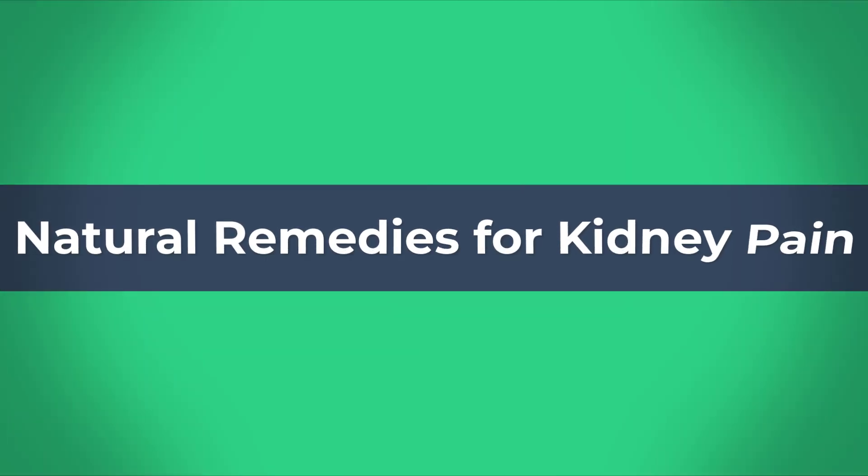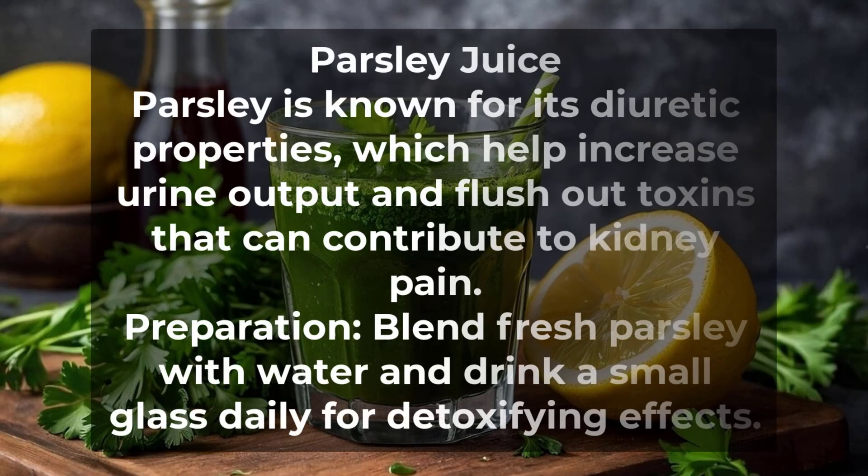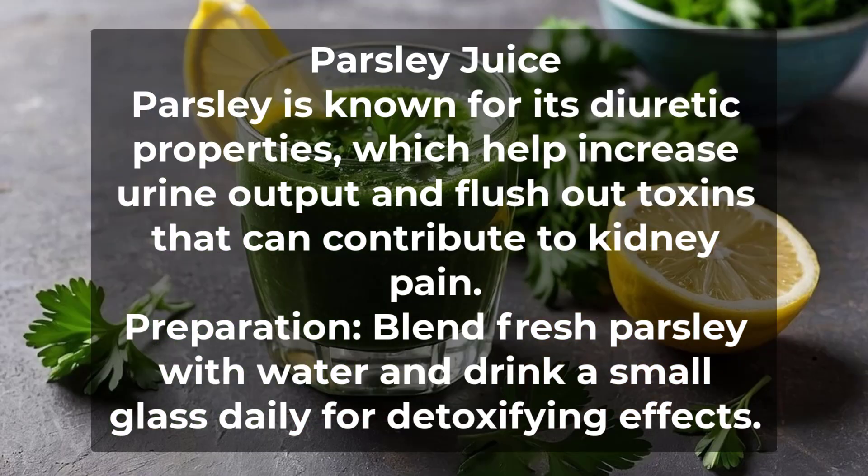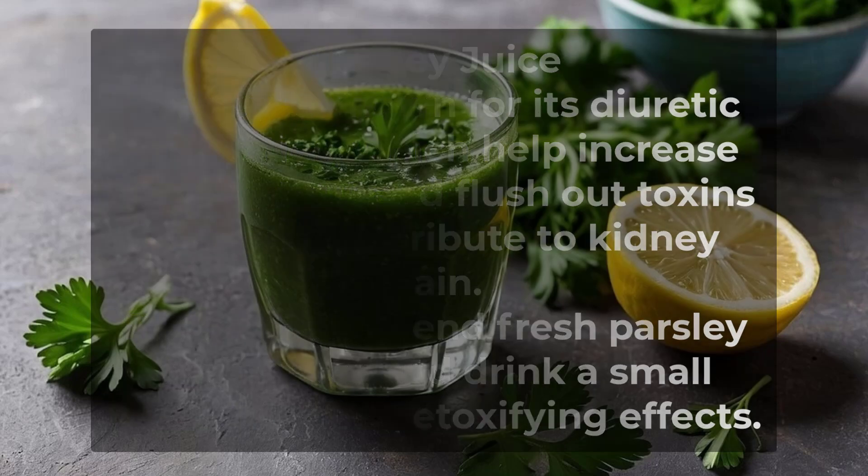Natural Remedies for Kidney Pain Part 2. Number 1: Parsley Juice. Parsley is known for its diuretic properties, which help increase urine output and flush out toxins that can contribute to kidney pain. Preparation: Blend fresh parsley with water and drink a small glass daily for detoxifying effects.